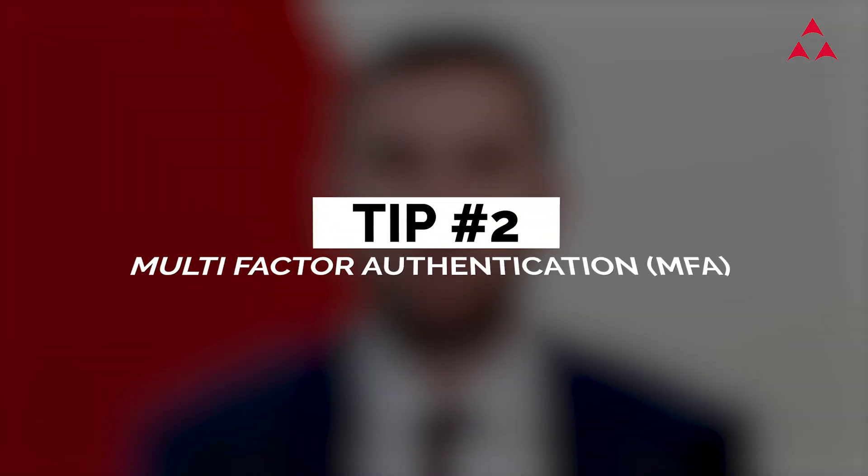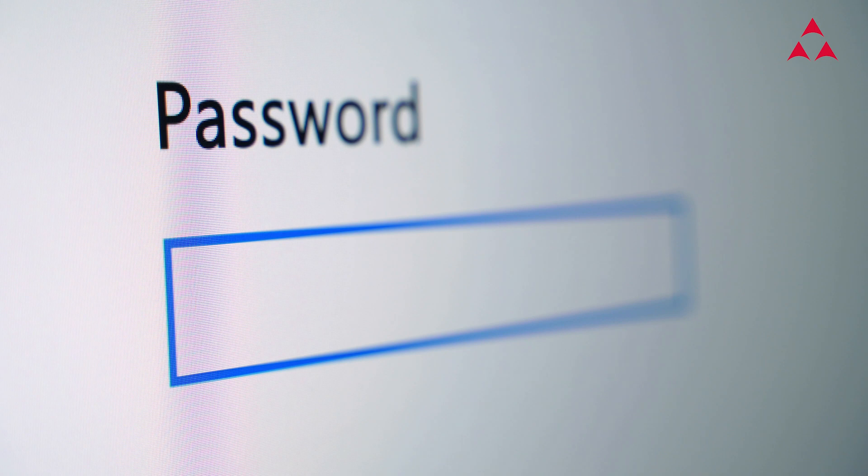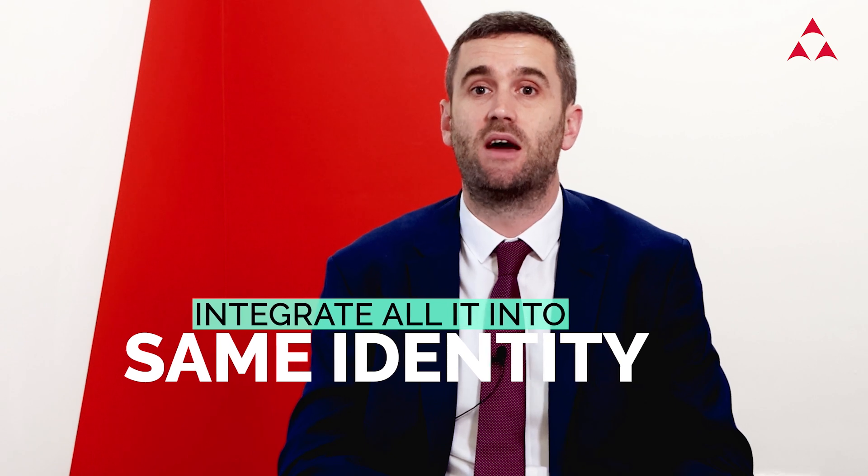Tip number two: multi-factor authentication, or MFA — everywhere, all of the time, across as many systems as possible. The process of requiring users to provide two or more steps of verification is your first line of defense against cyber criminals. Your goal should be to integrate every IT service within your organization into the same identity and access management solution, protected by MFA.